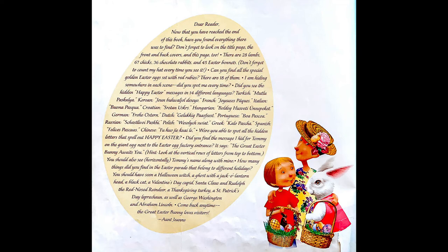How many things did you find in the Easter parade that belong to different holidays? You should have seen a Halloween witch, a ghost with a jack-o'-lantern head, a black cat, a Valentine's Day Cupid, Santa Claus and Rudolph the Red-Nosed Reindeer, a Thanksgiving turkey, a St. Patrick's Day leprechaun, as well as George Washington and Abraham Lincoln.